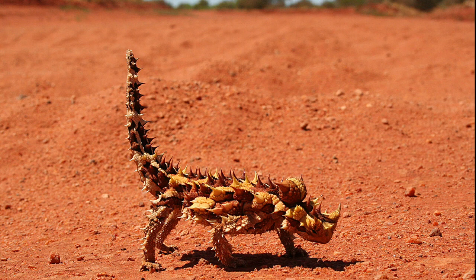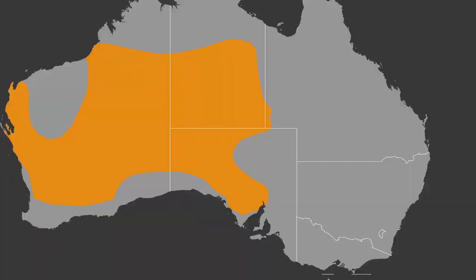The thorny devil, Moloch horridus, also known commonly as the mountain devil, thorny lizard, thorny dragon, and Moloch, is a species of lizard in the family Agamidae. The species is endemic to Australia. It is the sole species in the genus Moloch.